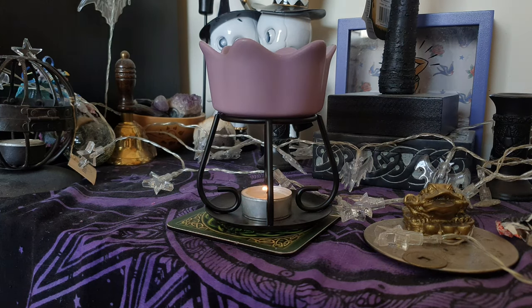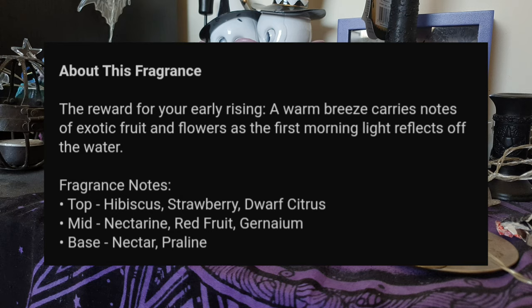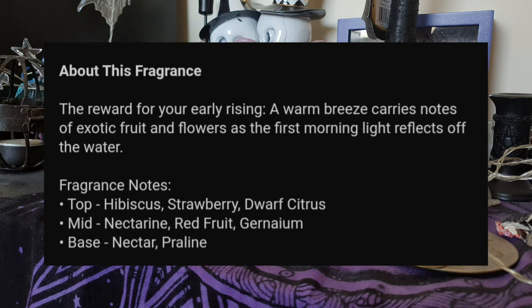I've had Cliffside Sunrise melting for about 40 minutes. Let's see what Yankee have to say about this — I was hoping for great things. 'The reward for your early rising — a warm breeze carries exotic fruits and flowers as the first morning light reflects off the water.' Top notes of hibiscus, strawberry, dwarf citrus; mid notes of nectarine, red geranium; base notes of nectar and praline.